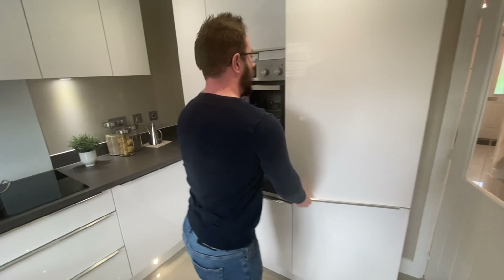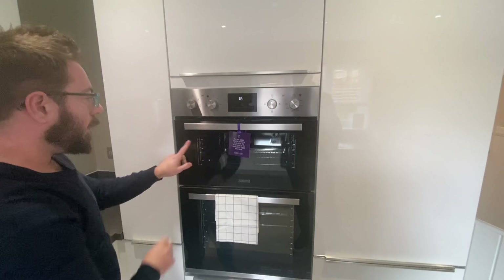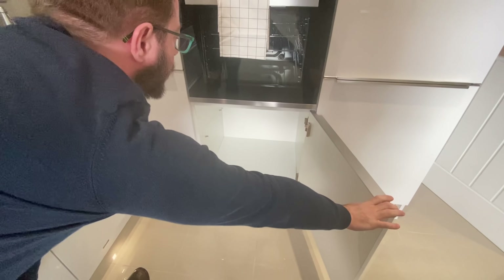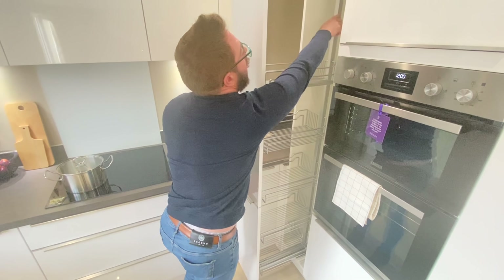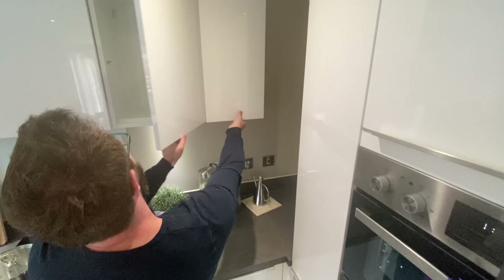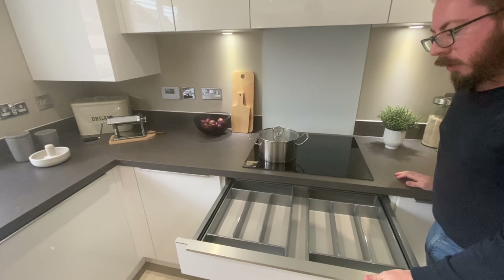We have white gloss units. There's a Zanussi fridge freezer, a unit above for bits and bobs, and a Zanussi double oven with grill — a grill and a fan-assisted oven. There's a handy cupboard, plus a full pull-out larder — I like the hooks in there too. There's a useful little nook area — good for a microwave or bowl of fruit. We have two cupboards, and a Zanussi induction hob with extractor fan above and a cutlery tray.